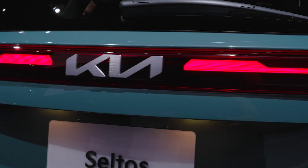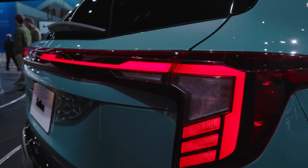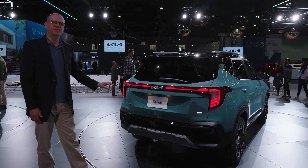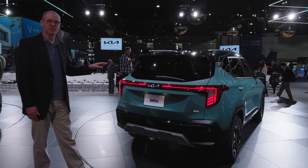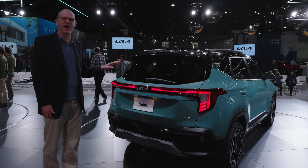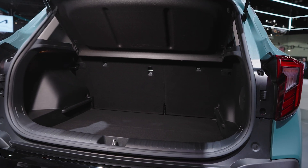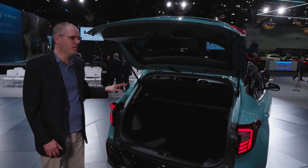Out back, there are new tail lights with a horizontal connecting bar for a one-piece look, and again a little bit beefier, more SUV-like rear bumper. This color is one of the new additions for 2024 — it's called Pluton Blue, and there's a very subtle metallic look to it that looks fantastic on the show floor.